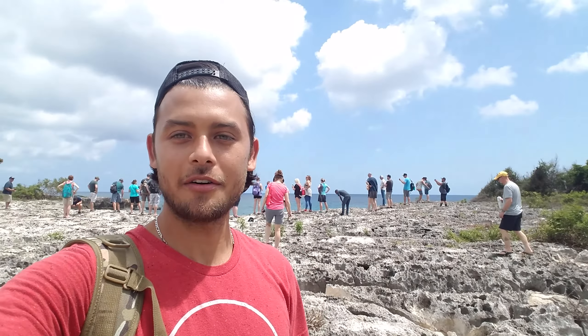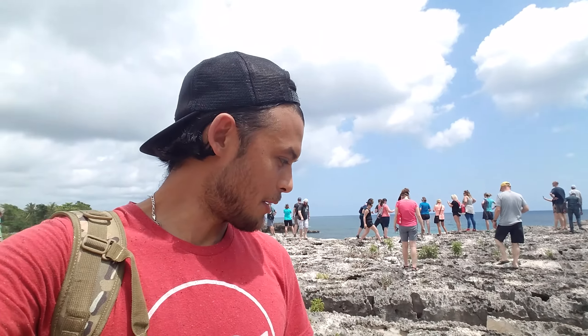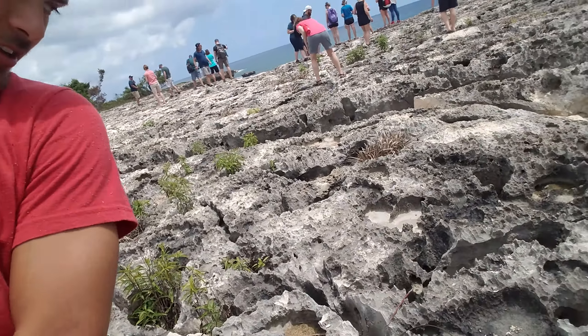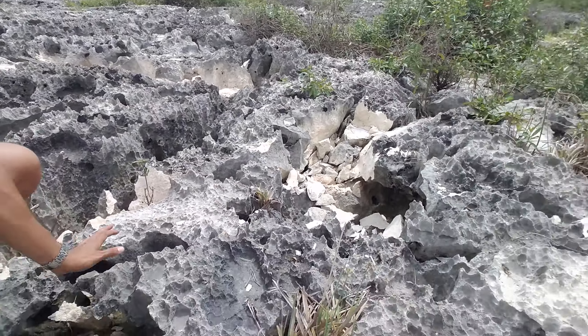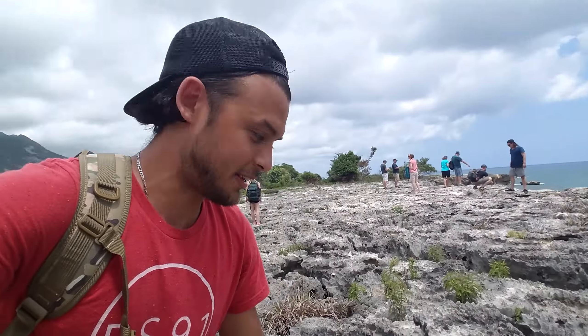Hello guys, we're here in Haiti, exactly in Jacmel, and it's really cool where we are right now. This is like a hill made of stone, but this used to be like a coral reef. As you can see, all the cracks and everything — this used to be underwater. It's amazing.